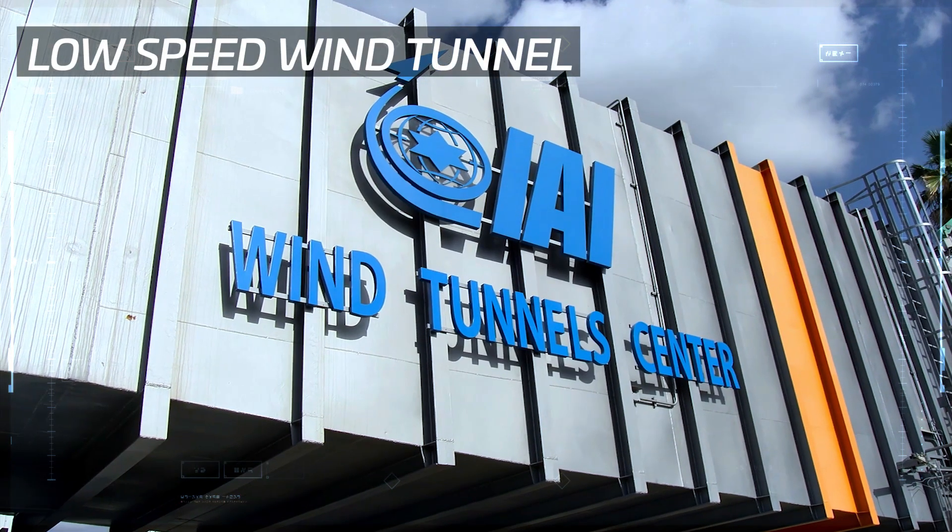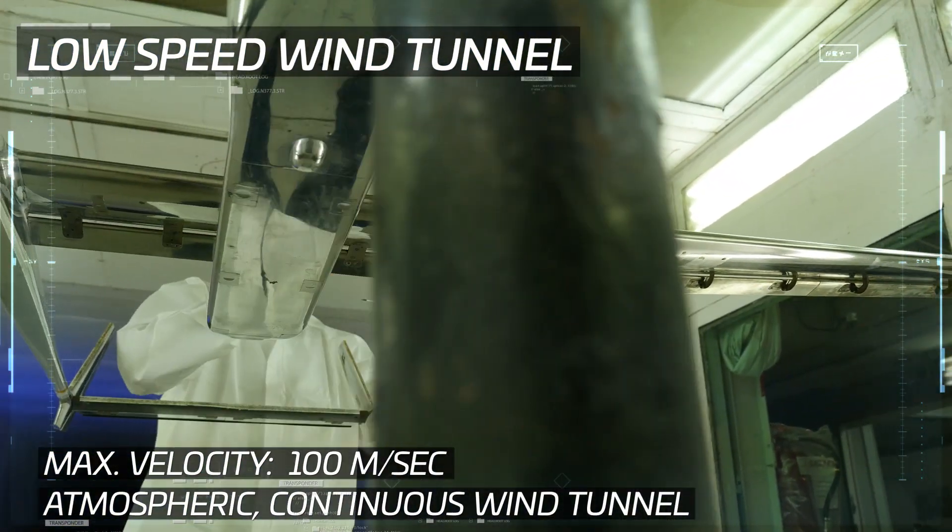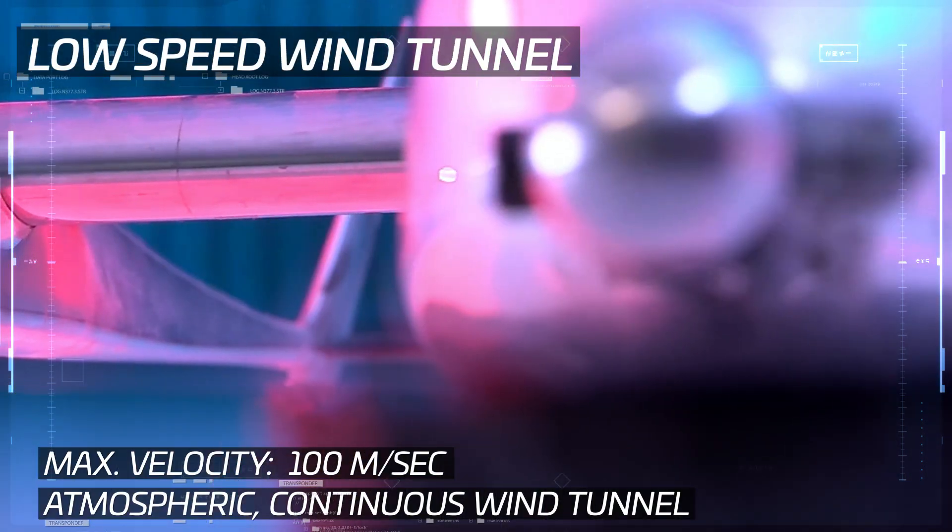In the low-speed wind tunnel, tests are run on missiles, private jets, drones, and a variety of antennas and various aircraft installations.